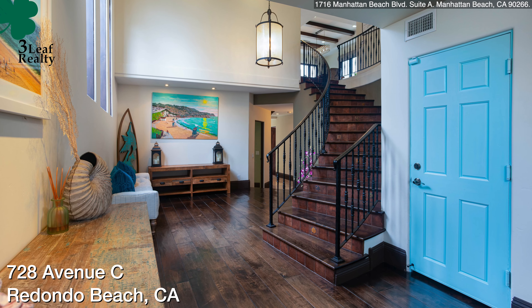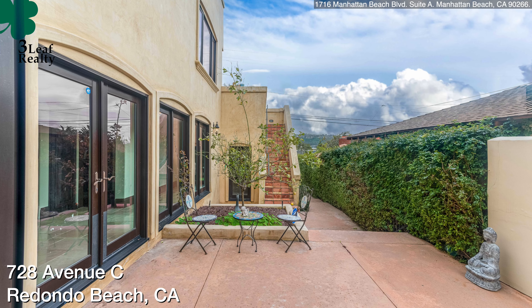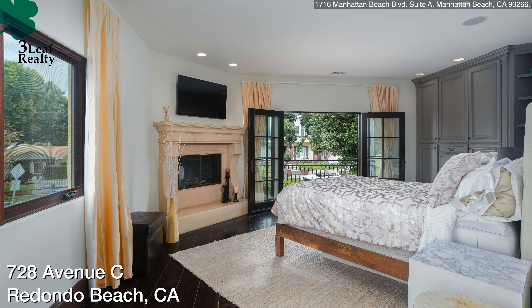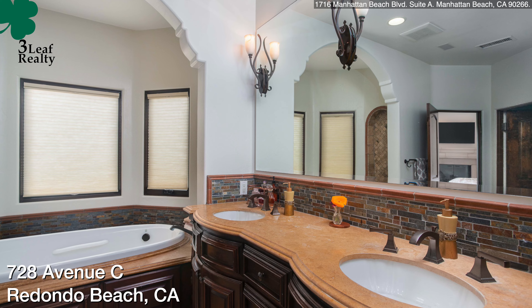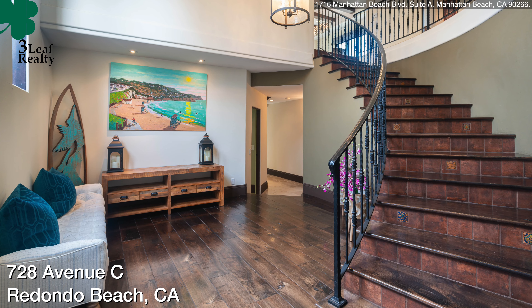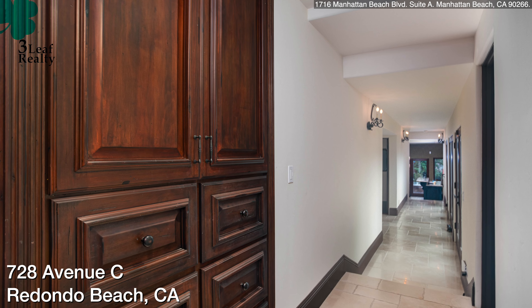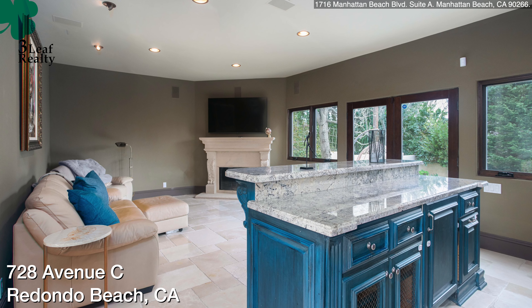The house was built in 1991, Tuscany style, with some nice little updates. It's got four bedrooms and four bathrooms. On the entry level, you've got a beautiful entryway, and then three bedrooms. But it goes down into what the owners affectionately call the Ritz-Carlton room.